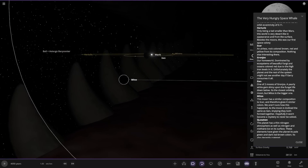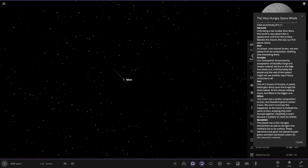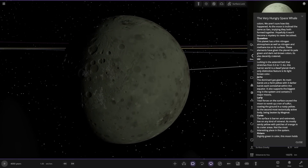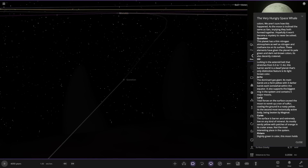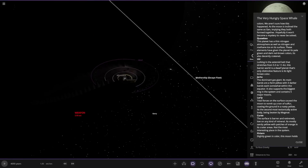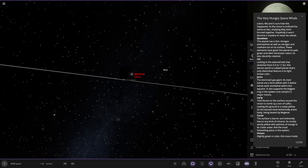It's being eclipsed by the planet behind the star as well. There's a big load of teeth, though. Next up we've got Q-Waken. This planet has a thin nitrogen atmosphere as well as nitrogen and methane ice on its surface. These elements have given the planet its pale green, dark red and brown colours. It's also decently cratered. The starlight in the mouth just makes it even more spooky if you put it on realistic light — there's just teeth everywhere in the darkness. What an idea this is.